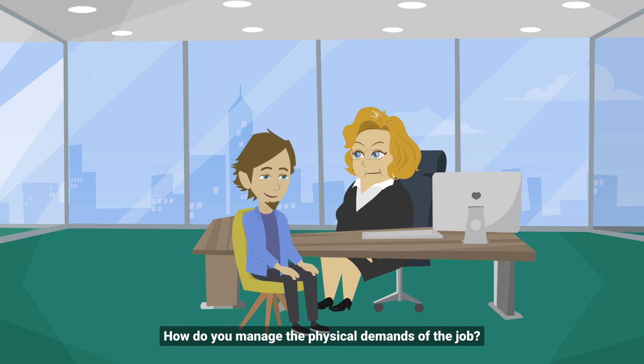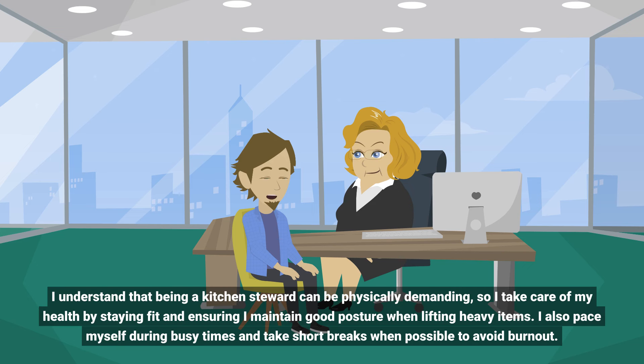How do you manage the physical demands of the job? I understand that being a kitchen steward can be physically demanding, so I take care of my health by staying fit and ensuring I maintain good posture when lifting heavy items. I also pace myself during busy times and take short breaks when possible to avoid burnout.